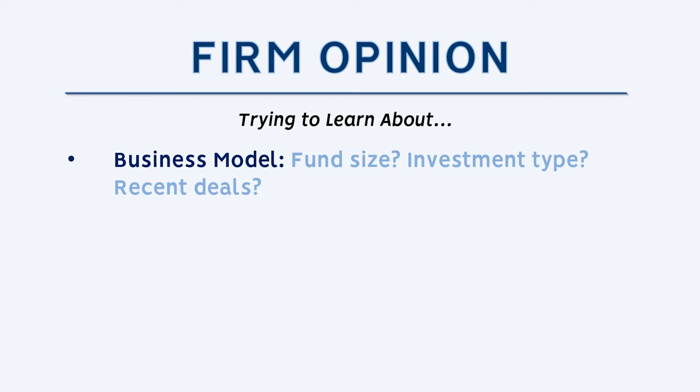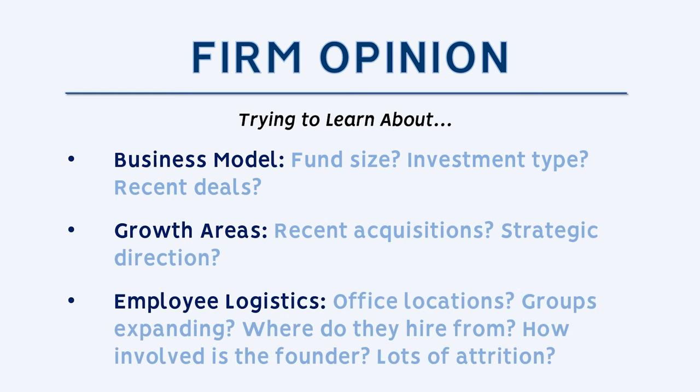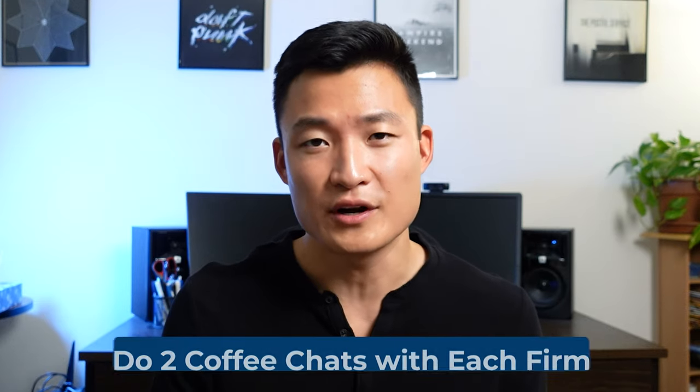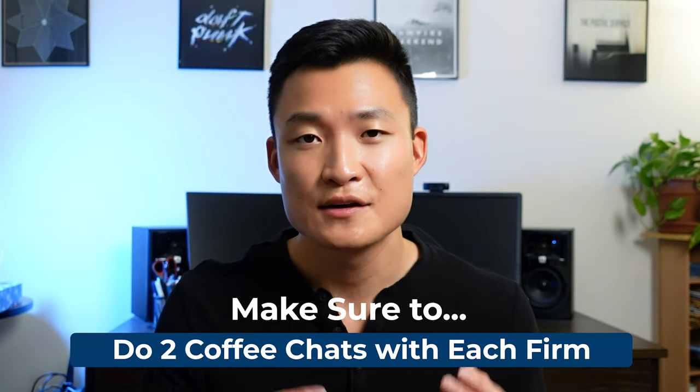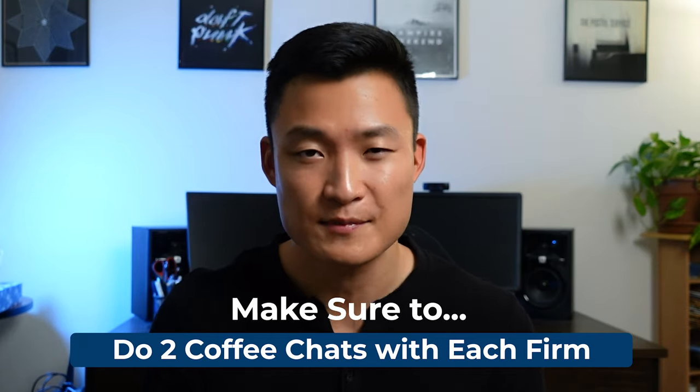You also want to hone in on the growth areas. Have they made any recent acquisitions? Have they announced new parts of their business? And thirdly, be concerned with employee logistics — where are their offices, are they in locations you'd be willing to work in, how many employees do they hire per year? When you check LinkedIn, are most hires made in the last couple of years? That would imply high attrition. I think you want to aim for two coffee chats for every firm you're seriously considering, because that gives you a good sense of what the firm really thinks about itself.